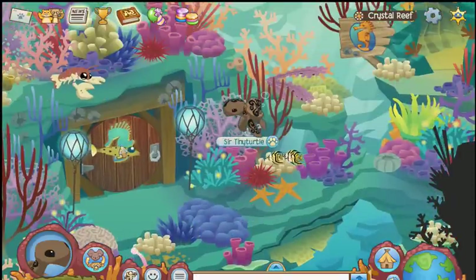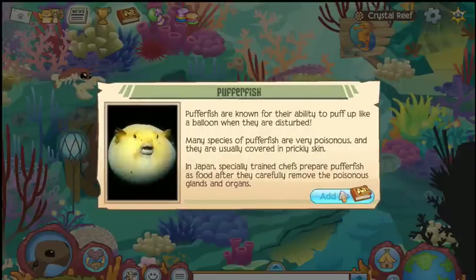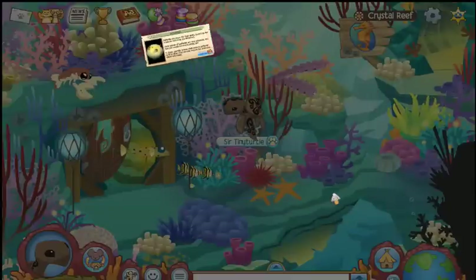Let's head up this way. Oh look, there's a pufferfish — what a neat little guy. Pufferfish puff up like a balloon when disturbed. I'm sure Nemo fans know what those guys are.